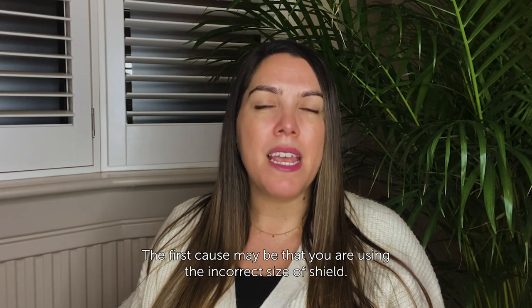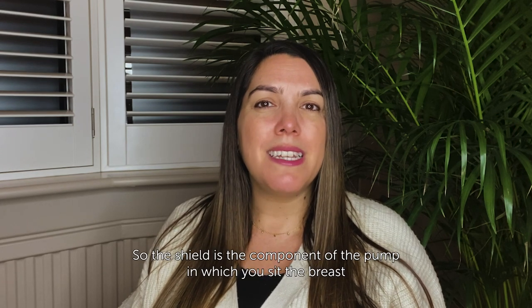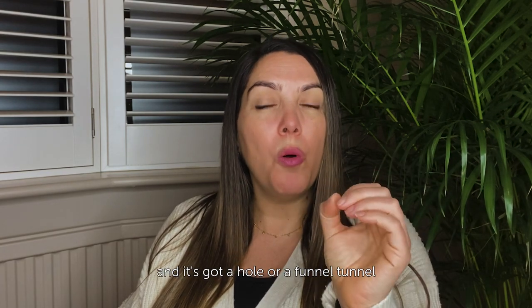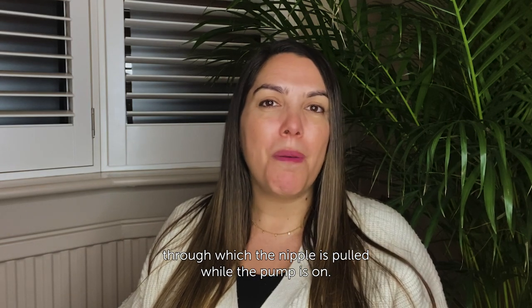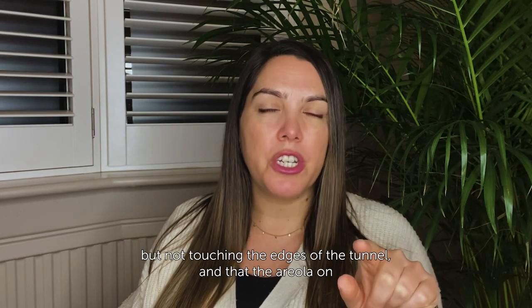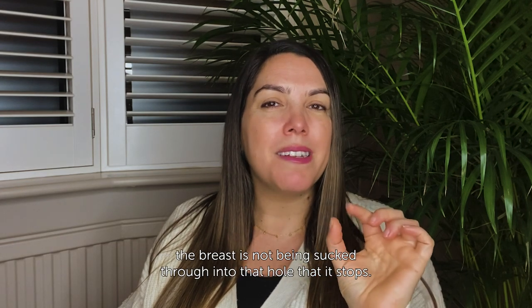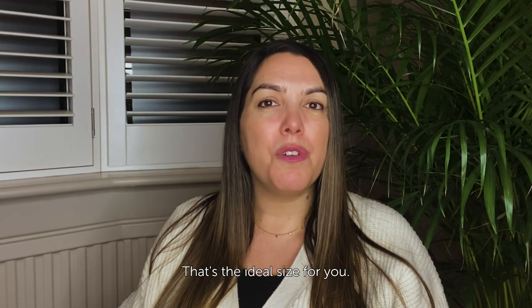The first cause may be that you are using the incorrect size of shield. The shield is the component of the pump in which you sit the breast, and it's got a hole or a funnel tunnel through which the nipple is pulled while the pump is on. Ideally the shield should fit so that the nipple is comfortably pulled in very close to the edges but not touching the edges of the tunnel, and that the areola and the breast is not being sucked through into that hole. That's the ideal size for you.